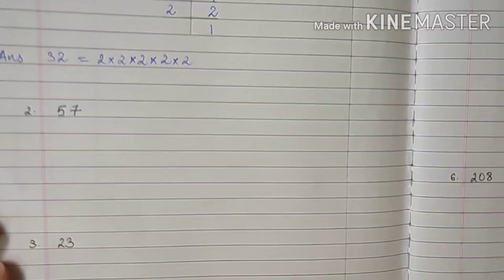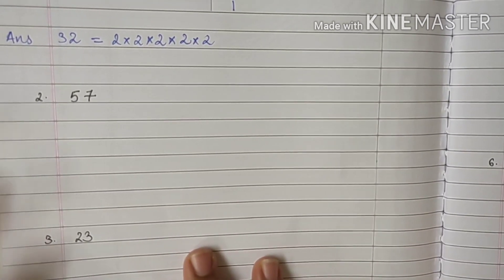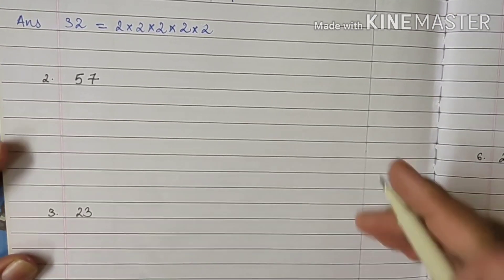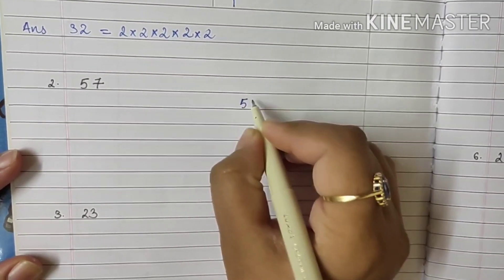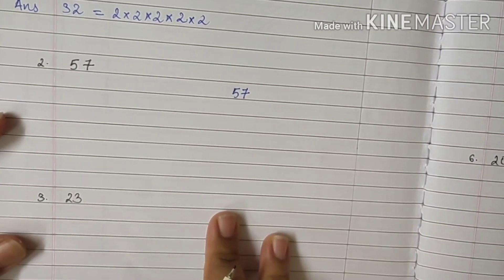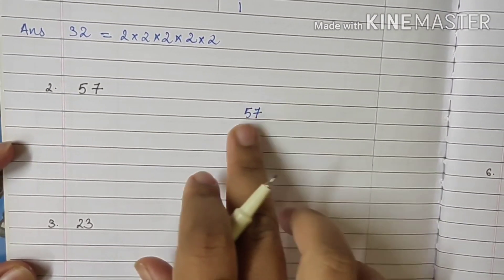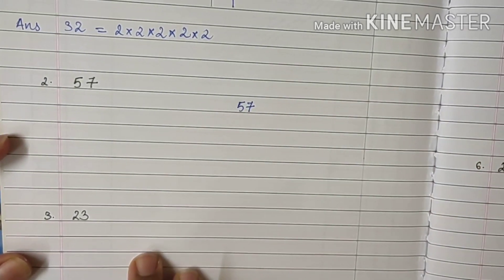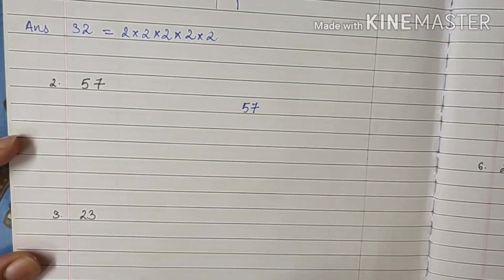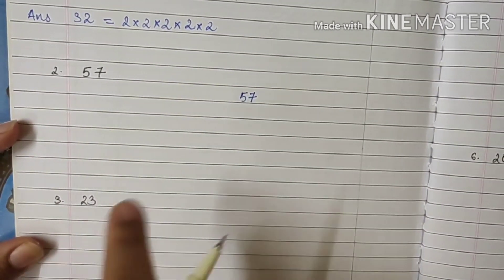The next sum is 57. Now 57 is not a prime number — it is a composite number. It is not an even number, so we cannot begin with 2. The next prime number we will move to is 3. We have to see whether 57 is divisible by 3 or not. So 5 plus 7 is 12, and 12 is divisible by 3. Therefore this entire number is divisible by 3. You have already studied the test of divisibility in earlier classes, so go and revise that as well.